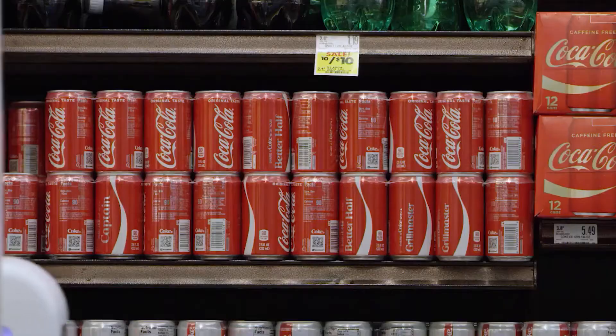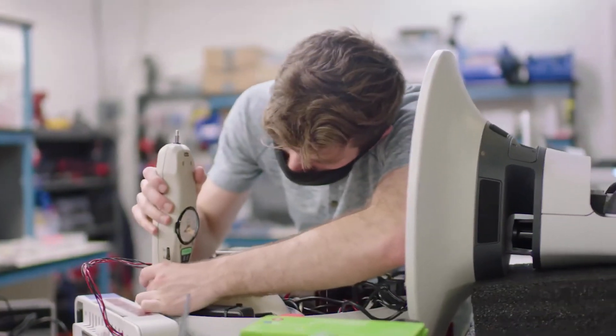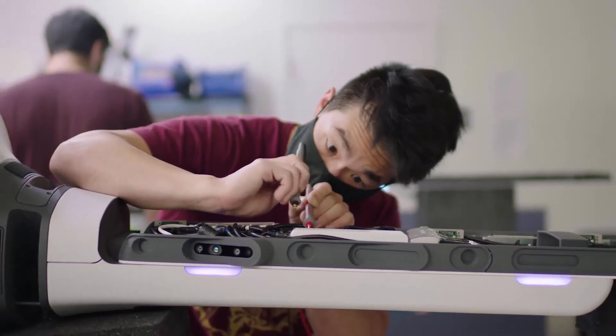Tally 3.0 is designed to be a fully autonomous mobile robot that helps retailers take precise inventory counts in their physical retail stores. We are now announcing the third generation of Tally. We're really excited about this platform because it's what we believe is the market-leading retail robotics solution.